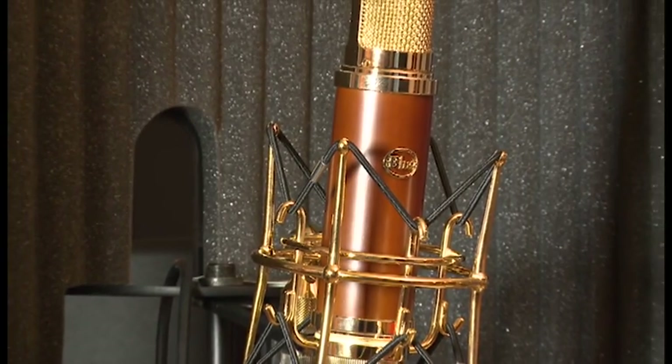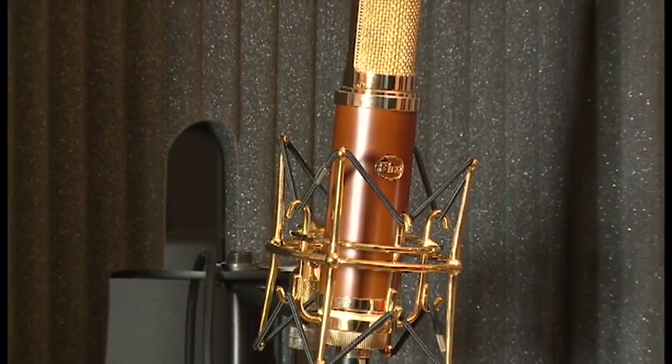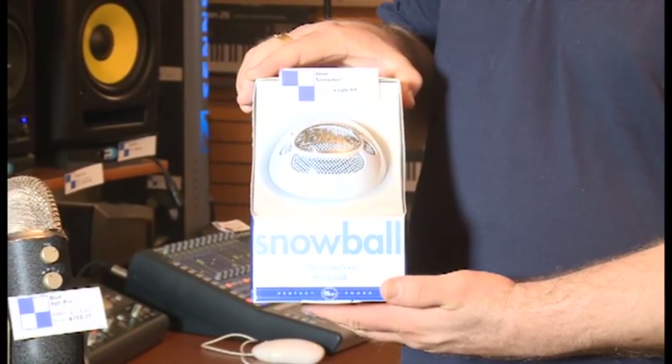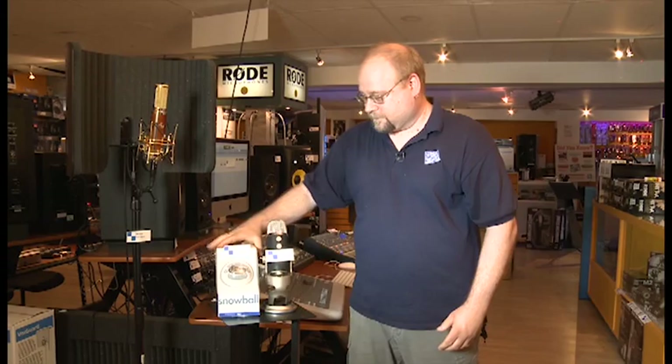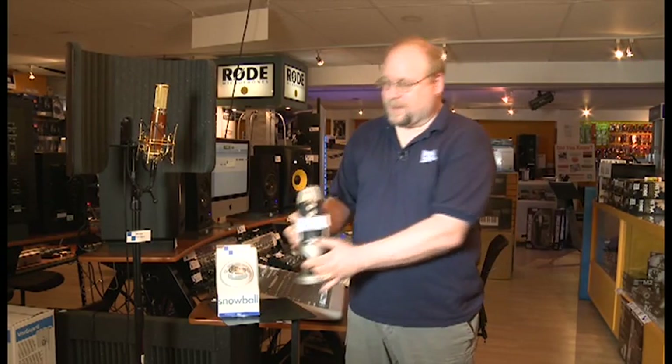The Woodpecker has a maximum SPL of 136 dB and comes with a shock mount. Next, we have the Blue Snowball — it's a USB condenser microphone that works in omnidirectional or cardioid polar pattern and has a minus 10 dB pad in cardioid mode. It covers a 40 to 18 kilohertz frequency range, digitally records at 44.1 kHz and 16-bit, and runs on Windows, Mac, or iPad with an iPad camera kit. It comes with a desktop tripod stand.